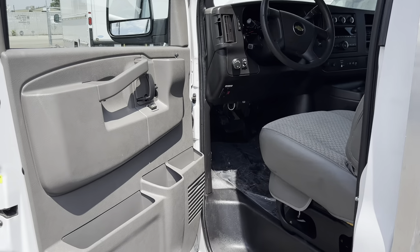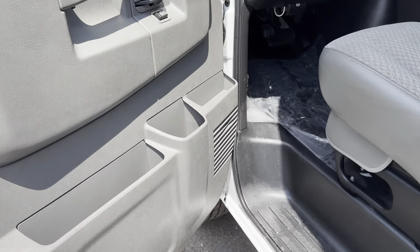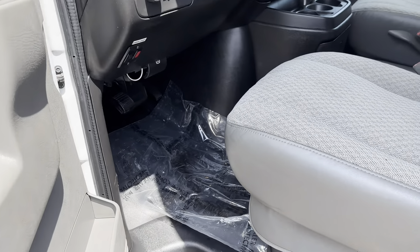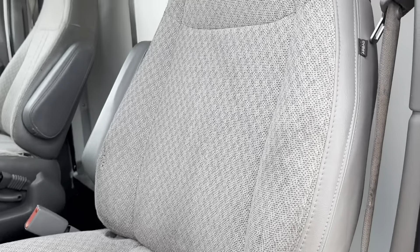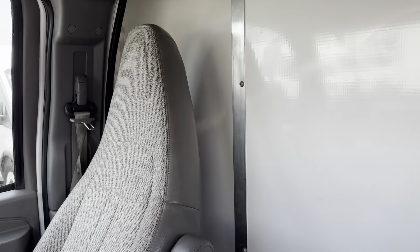Taking a look inside the interior here — this truck, like all of our trucks, has been thoroughly detailed inside and out as well as underneath the hood. Seats are in great condition, no rips or tears.